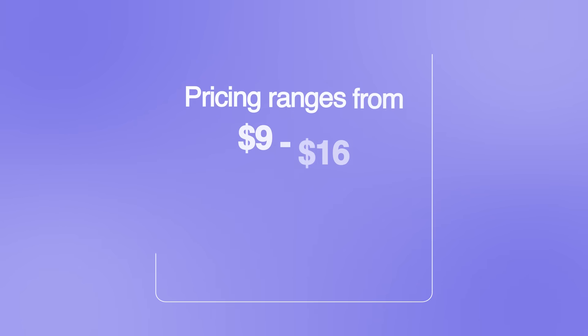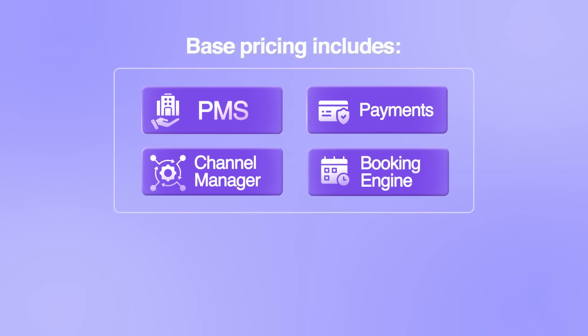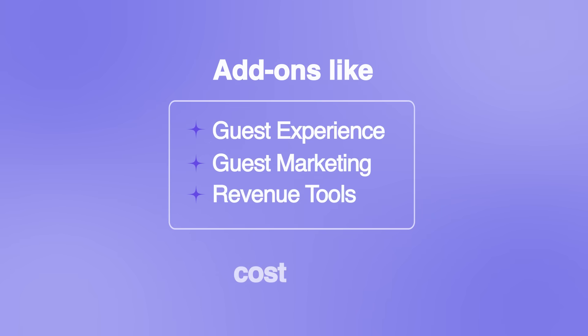Pricing ranges from $9 to $16 per room per month, depending on your region and plan. Base pricing includes PMS, payments, channel manager, and booking engine, with the option to exclude distribution if you prefer to use another partner. Add-ons like guest experience, guest marketing, and revenue tools cost extra.